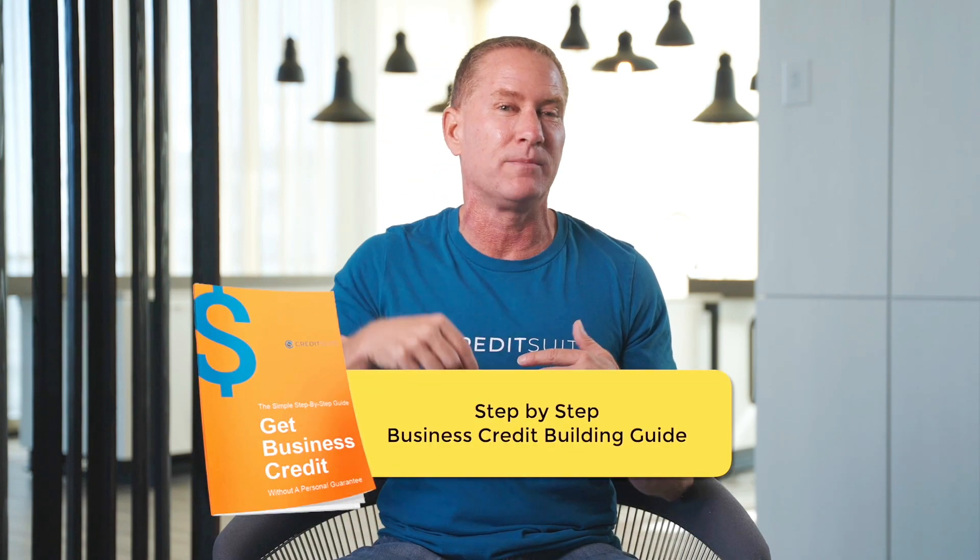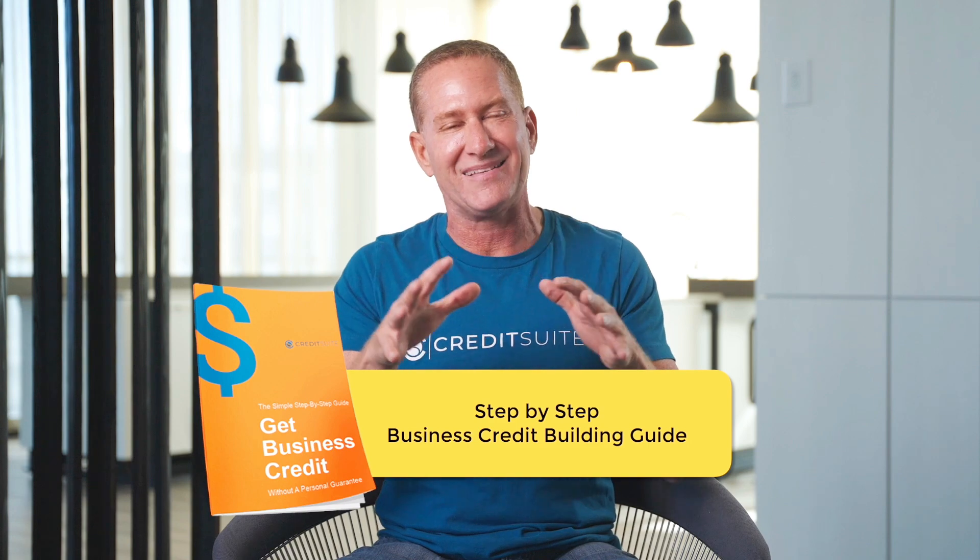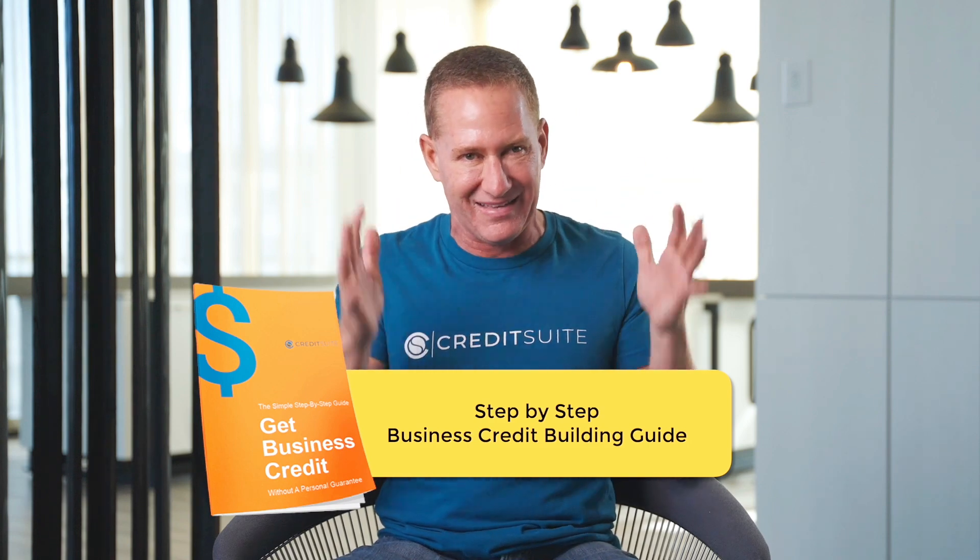So make sure you go out and get your Dun's number from Dun and Bradstreet, and make sure you start getting approved for some starter vendors like Uline and Grainger as well. And make sure you check out the link in the description to this training where I'm giving you access to my guide that maps out the exact steps to be successful building your business credit.